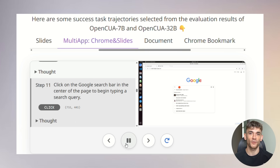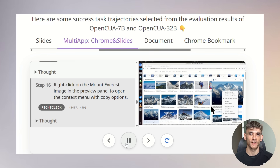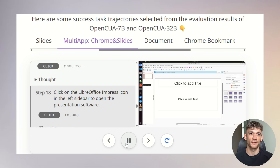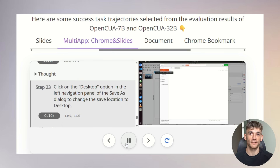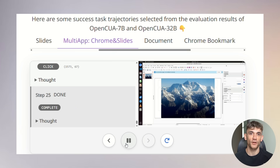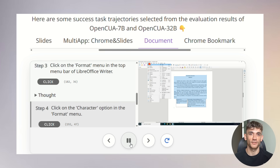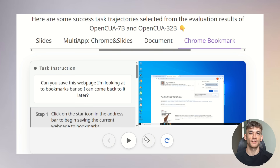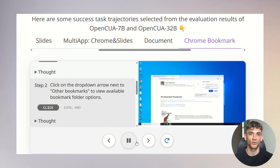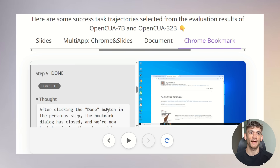I've been testing AI automation tools for years, and most of them are glorified macro recorders that break as soon as anything changes. OpenCUA is fundamentally different because it actually understands what it's looking at. It can handle dynamic content, unexpected pop-ups, interface changes, and complex user interfaces that would completely break simpler automation systems. The timing of this release is perfect — we're seeing massive layoffs in tech, rising costs for AI services, inflation hitting small businesses, and increasing demand for automation solutions. OpenCUA gives small businesses and individual entrepreneurs access to the same level of sophisticated automation that was previously only available to Fortune 500 companies with massive tech budgets.